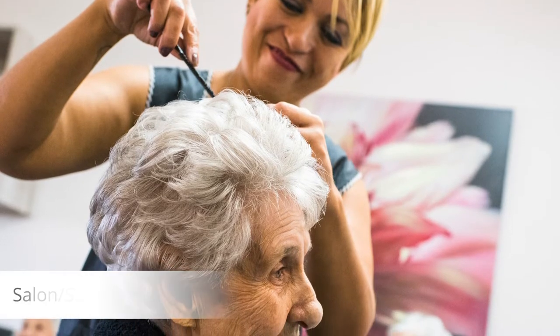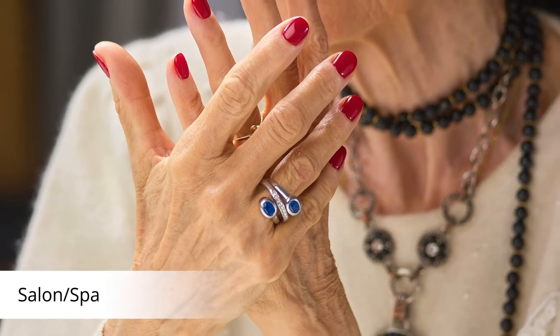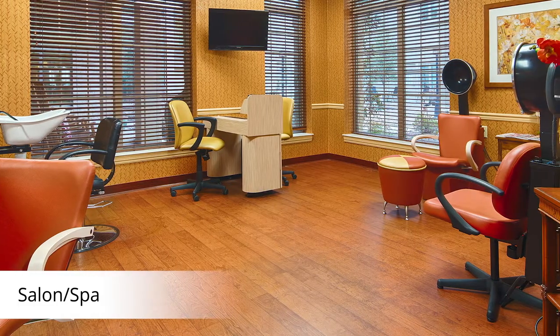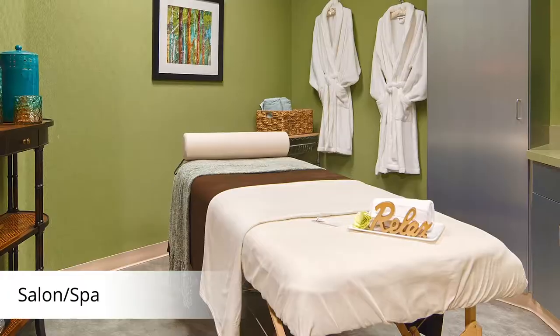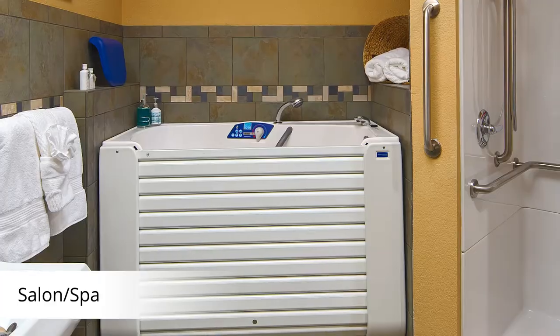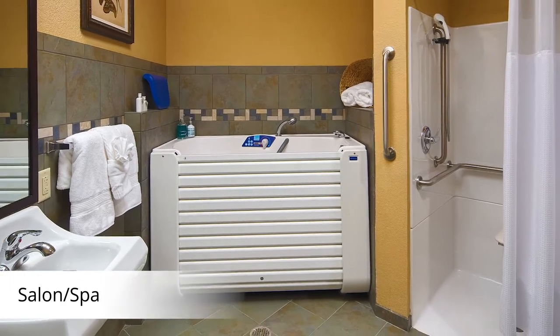You deserve to be pampered. Getting your hair done or receiving a manicure is much more than basic care — it gives us something to look forward to and a greater sense of well-being and confidence. Feeling muscle tension or having an arthritis flare-up? Let our associates assist you with the therapeutic spa. Sit back, relax, and enjoy your very own salon and spa experience.